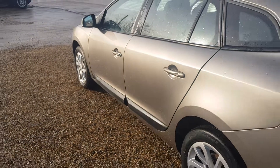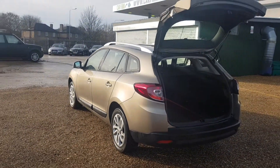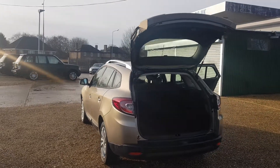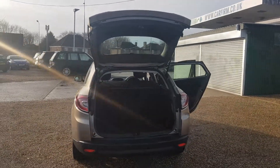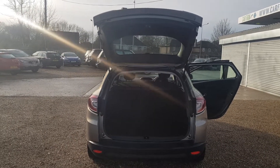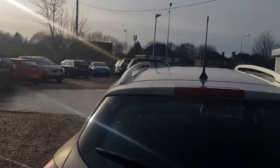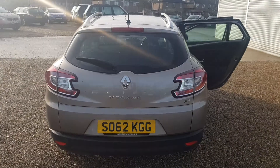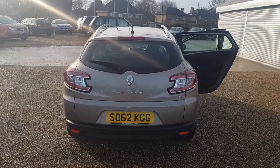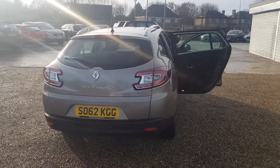All the way around the car, you can tell it has been extremely well maintained. This is the estate model so you do get a very large boot, which is very clean as well. With the boot shut, you've got the Renault Megane and DCI badge. All in very clean and tidy condition.